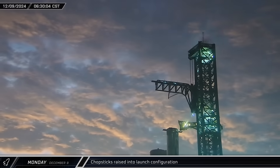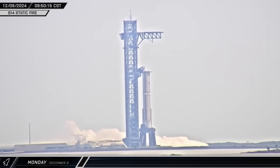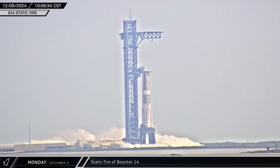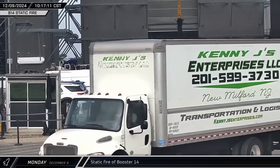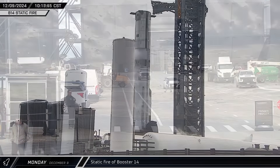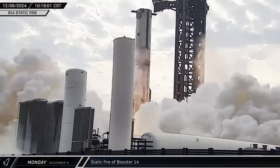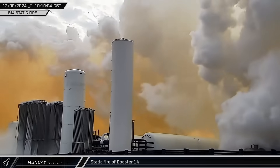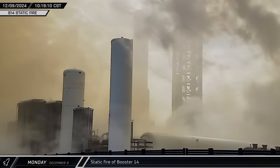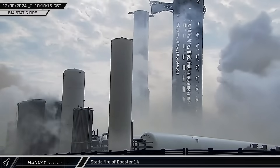As the sun began to rise over Starbase, the Pad A tower's arms were raised to the launch position. Booster 14 was loaded with cryogenic propellants, taking about 40 minutes to fully load the vehicle. Several employees came out to Star Factory to watch the test. With engine ignition imminent, the water deluge system activated. The 33 Raptor engines then came roaring to life, burning for a little under 10 seconds and filling the launch site with an enormous plume of steam and dust before shutting down. With the static fire test now complete, the booster was ready to move on to the last parts of the pre-launch process flow.